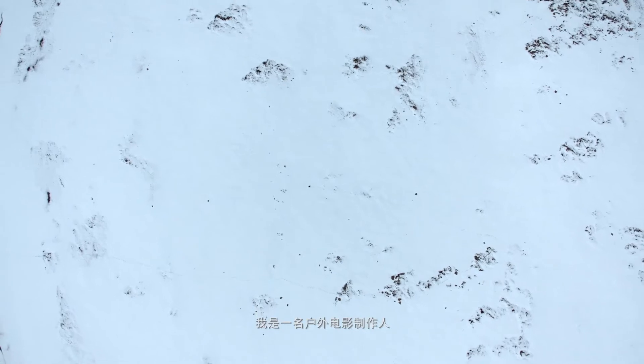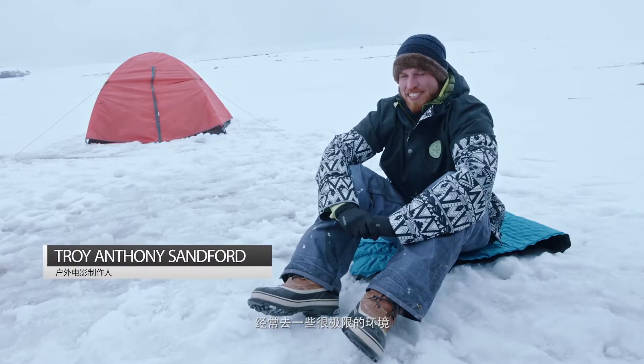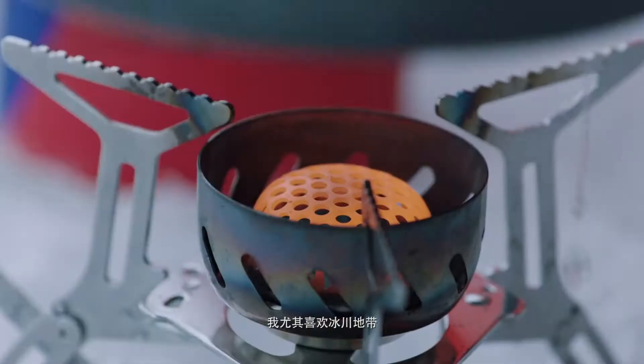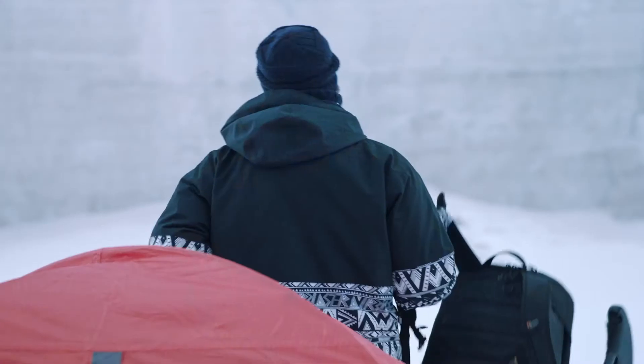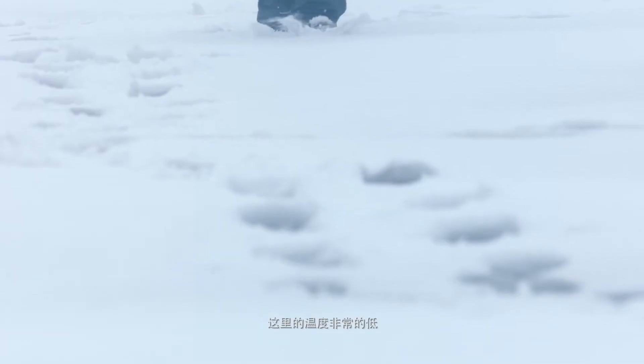I'm an adventure filmmaker, often exploring in remote locations, and filming on icebergs is one of my passions. These are locations where the temperatures are really very low, to the point where you can't even feel your fingers anymore.